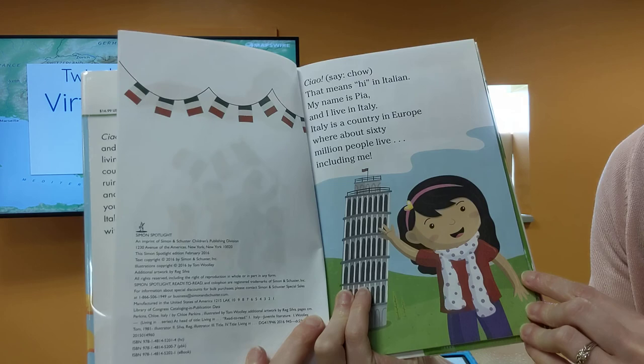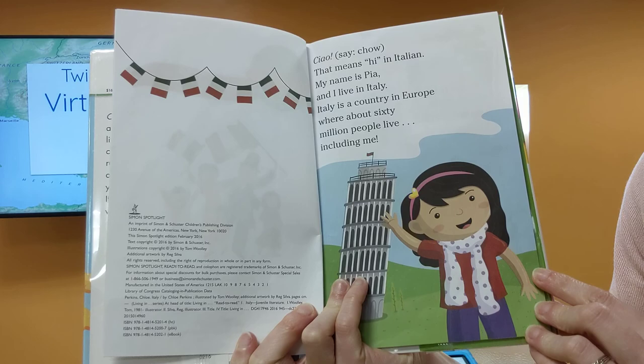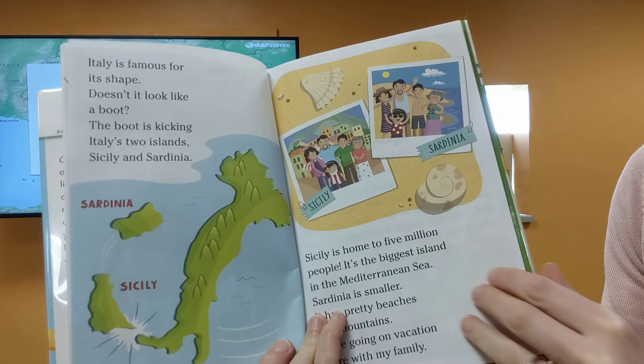Ciao! That means hi in Italian. My name is Pia, and I live in Italy. Italy is a country in Europe where about 60 million people live, including me.